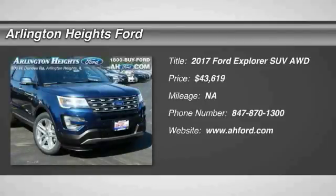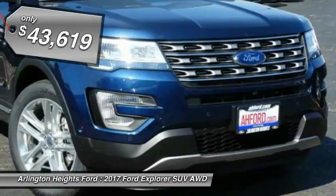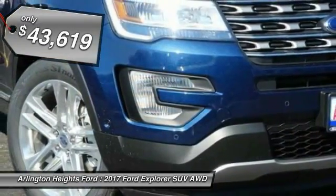You are going to love the 2017 Explorer. You've got a lot of capabilities to call on in a Ford Explorer. Don't underestimate your choices. And it's priced below $45,000.